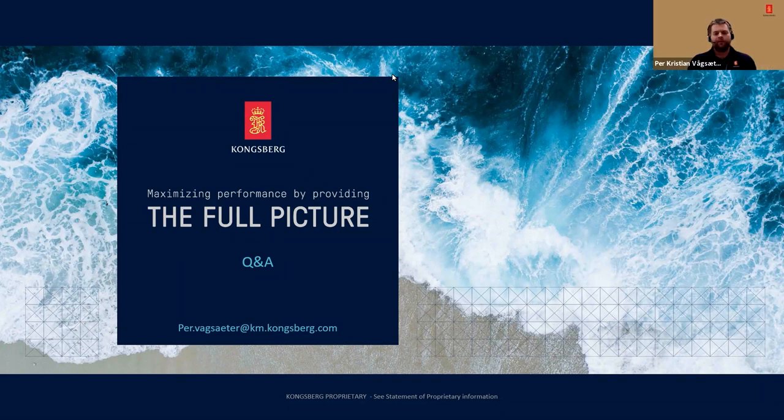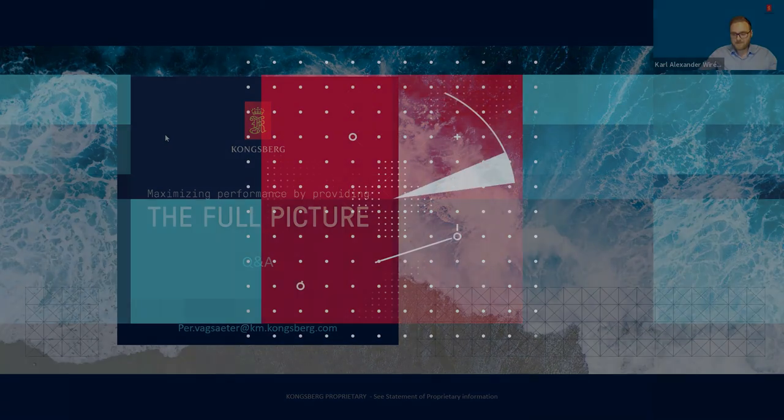That's the time for this webinar. I hope you found it interesting, and should there be any questions or need for more information, feel free to shoot me an email using the contact details shown. There will be a survey sent out after this webinar and it would be greatly appreciated if as many of you as possible could answer it. I wish you all a great day and hope to see you soon in real life when this pandemic is over. Until then, stay safe. Thank you. Bye.